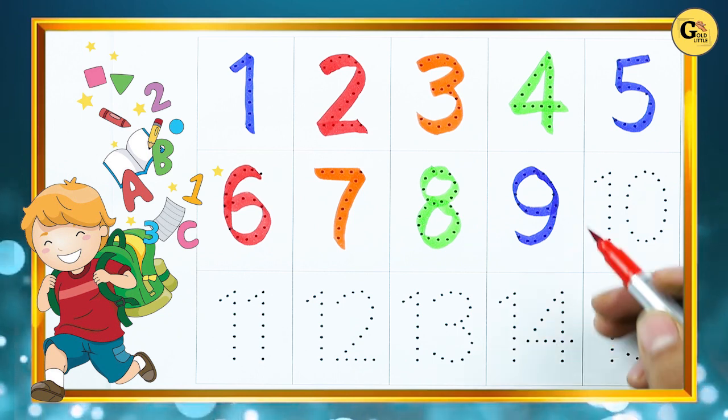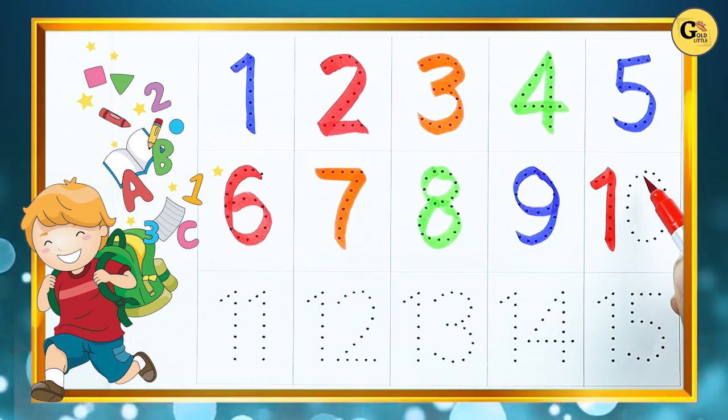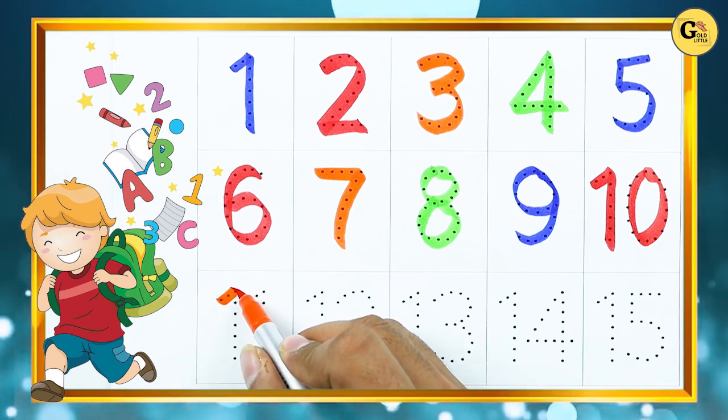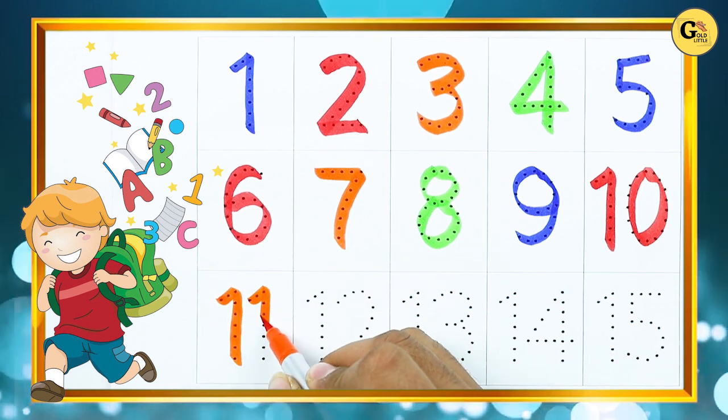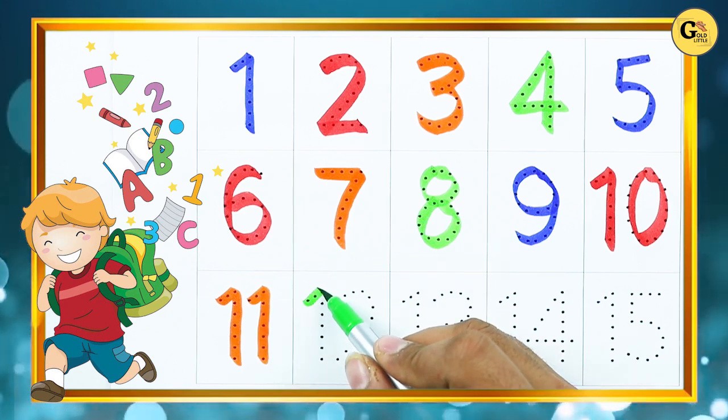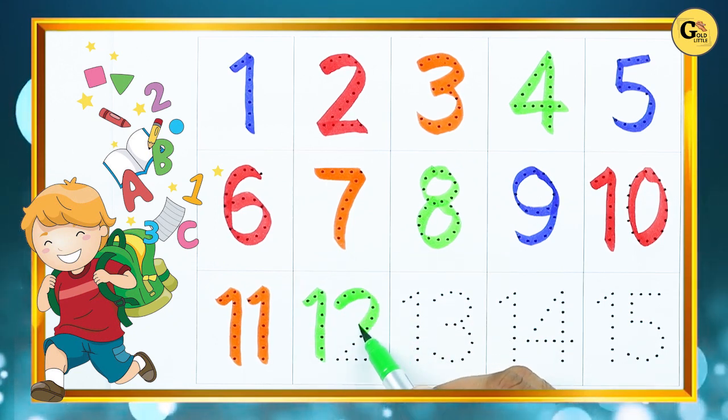Number 10: 1, 0. 10. Number 11: 1, 1. 11. Number 12: 1, 2. 12.